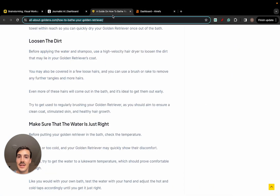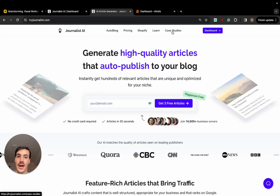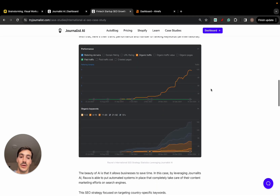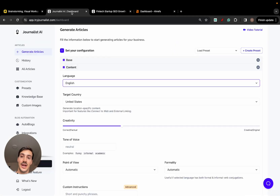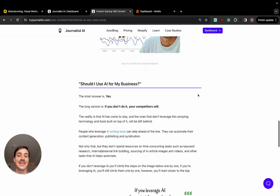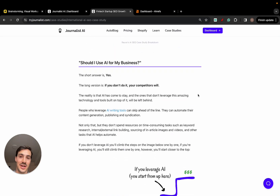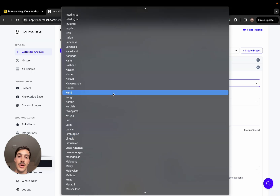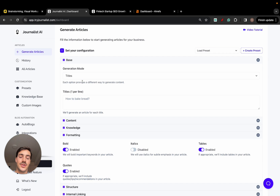There's an interesting case study here because it tends to be easier to rank sites on non-English Google searches — Portuguese, Spanish, Italian, and other languages. We have a case study from Rova, a multi-million dollar fintech company that bought a bank for 35 million euros. They entered the Portuguese market, started producing AI content in Portuguese using this software, and their organic traffic and keyword rankings skyrocketed. Non-English markets have high demand but not enough content supply.